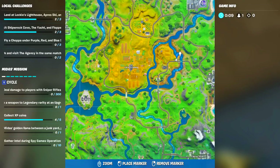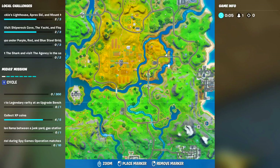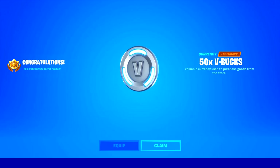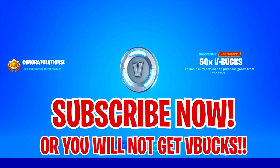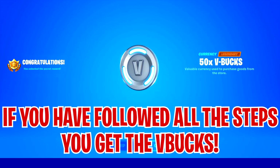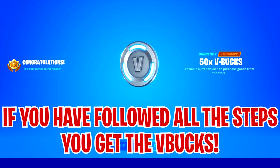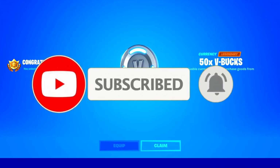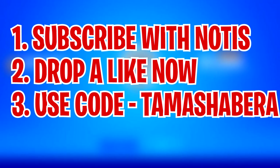Make sure you complete all the steps shown in this video — don't skip any step and you'll get the reward. Once you've completed all the tasks that are part of the Midas Missions Week 1, you'll level up in your battle pass and be able to claim V-Bucks as part of the in-game tier progression. There's also a new event that has started in the game — subscribe with all notifications, drop a like, and use code Tamasha Barra in the Fortnite item shop. Thank you guys so much for watching today's video.